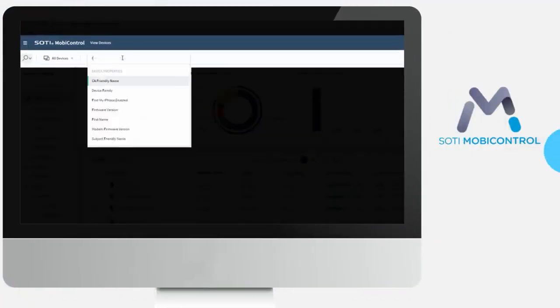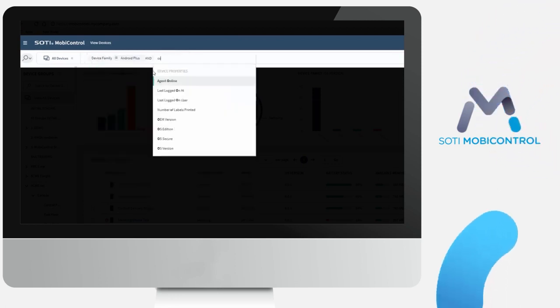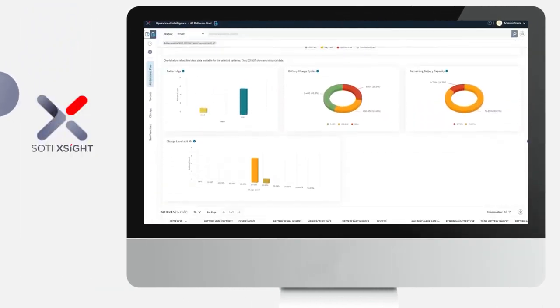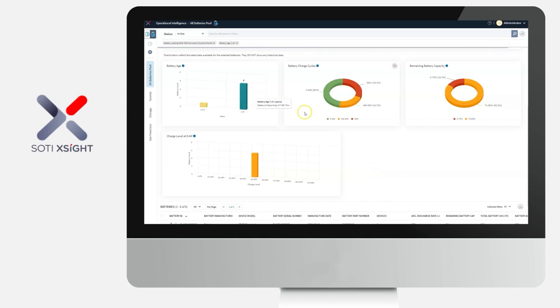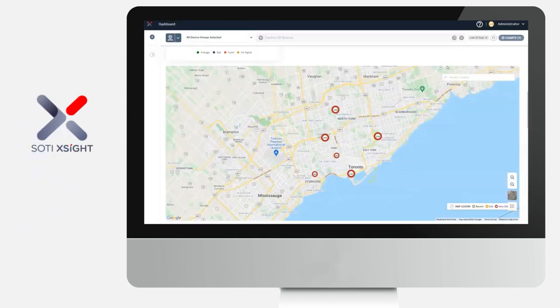Sody MobiControl is an award-winning enterprise mobility management solution that simplifies the security and management of all your connected mobile devices. Sody Excite is a diagnostic intelligence tool that provides the analysis, support, and management tools you need to fix problems faster, protect against future issues, and make smarter data-driven decisions.